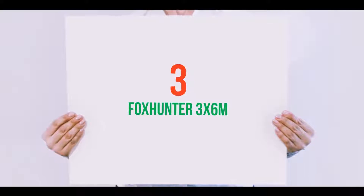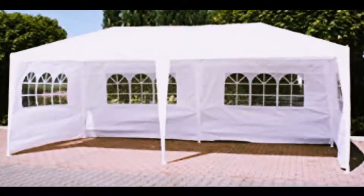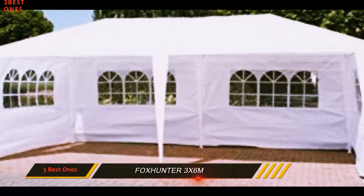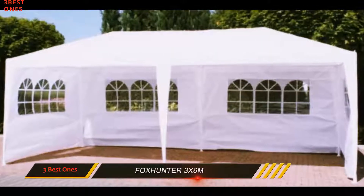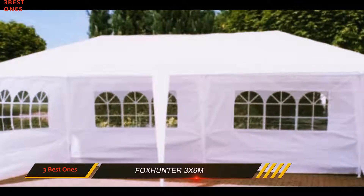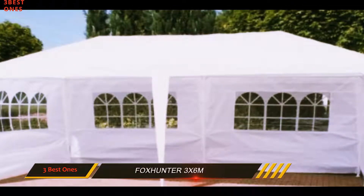Starting at number 3: the Foxhunter 3x6m. If what you are looking for is a large area of cover and shelter for an event, rather than a simple garden gazebo, then this is possibly the one you need. It measures a colossal 6m x 3m.